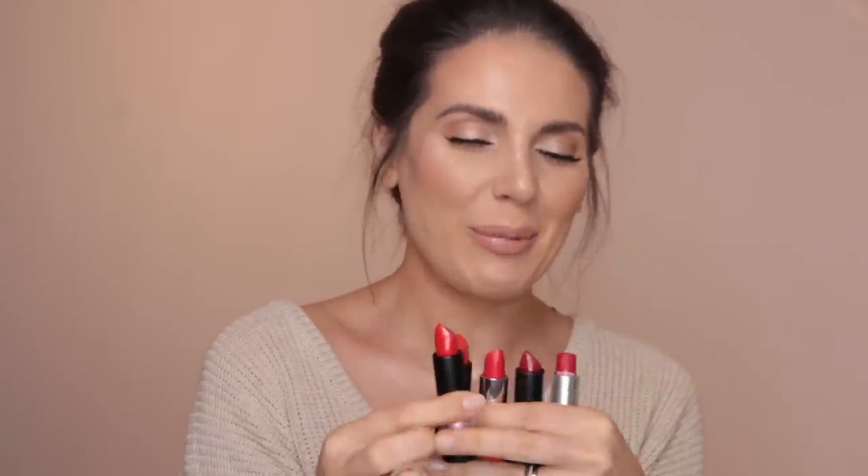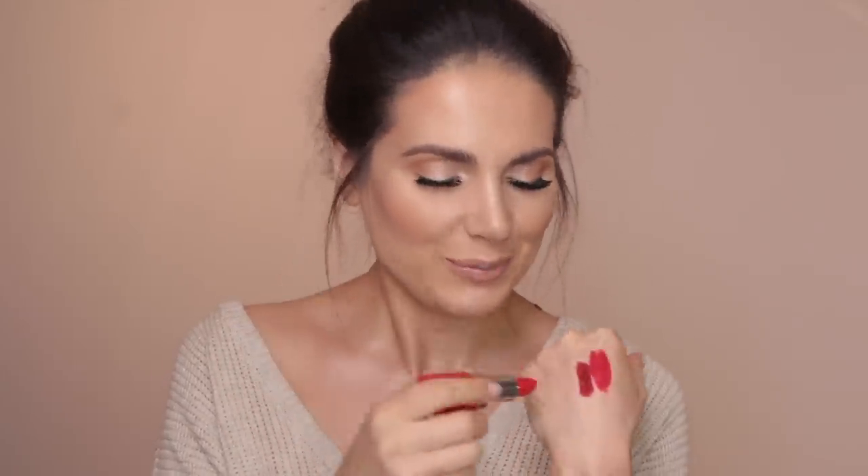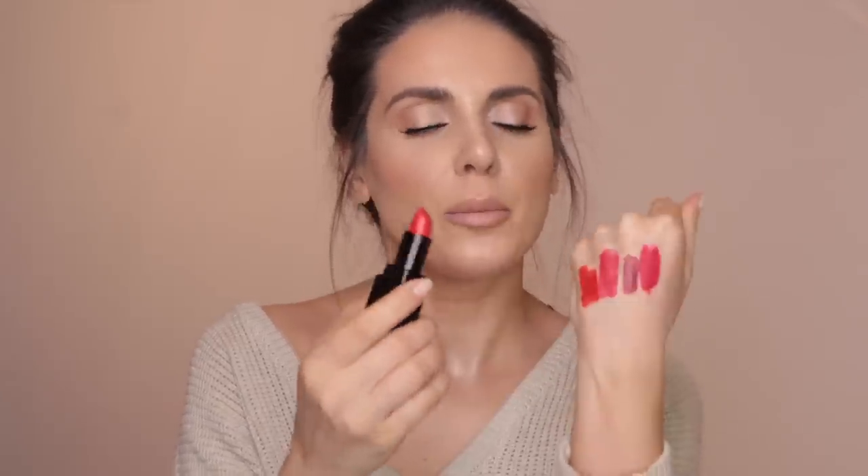I also have some red options for you. By far the one that I've used the most is the MAC Ruby Woo — such a beautiful red that makes your teeth look whiter, and it suits so many skin tones. If you've got a deeper skin tone, I really like this one from NARS called Shirley — on a darker skin tone it's just wow. This is from Clinique, the Pop Matte Collection, color 03 Ruby Pop. This one is from Makeup Forever, C403 — more like a poppy red, beautiful. And the Portofino Red from Laura Mercier.